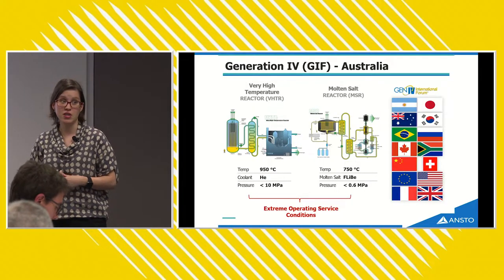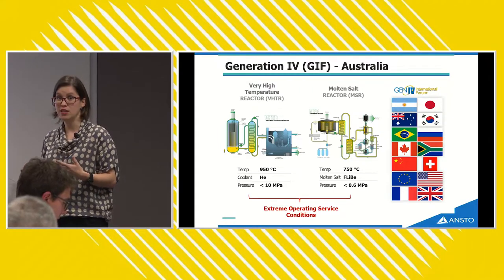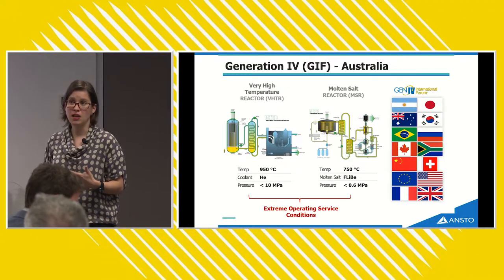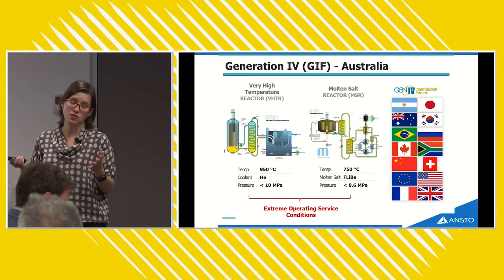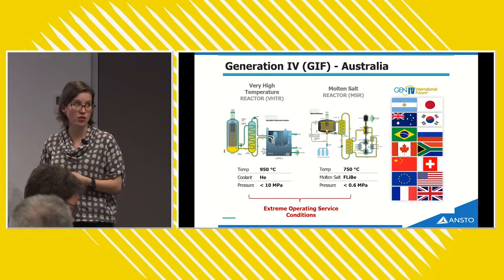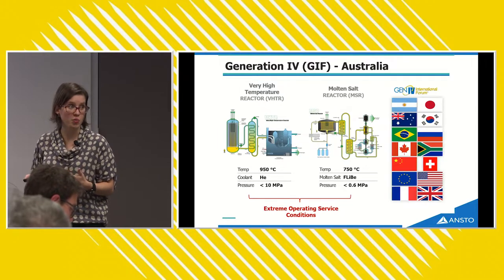Australia is a member of the Generation 4 International Forum (GIF), a group of international scientists working on developing next-generation, Generation 4 nuclear reactors. These reactors don't exist yet, but are being designed for the future with great inherent safety, reduced waste production, good proliferation resistance, good economics, and the ability to be integrated into a renewables energy grid. The two that Australia is involved in are the Very High Temperature Reactor — probably furthest along the development scale — and the Molten Salt Reactor, which has exciting thermophysical properties and inherent safety features.